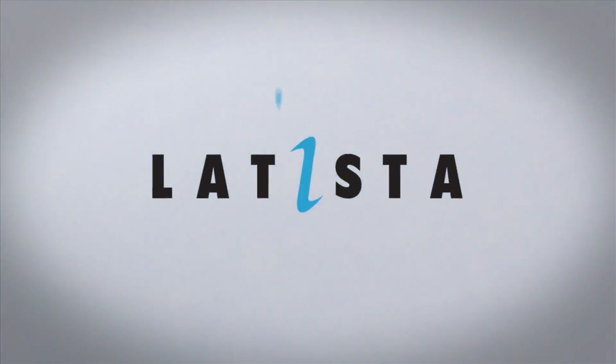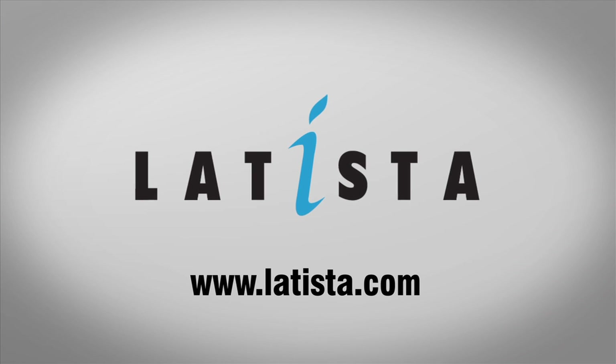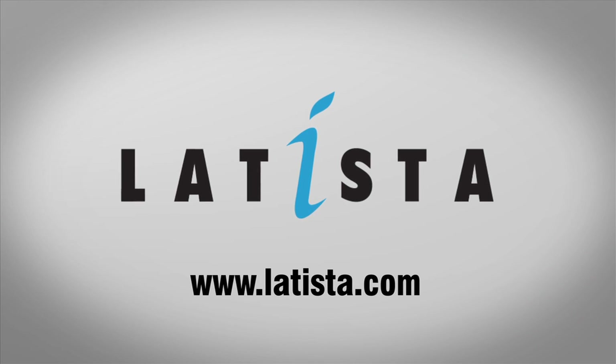To return thousands to millions of dollars on your next project, go to Letista.com to request a demonstration of Letista today.